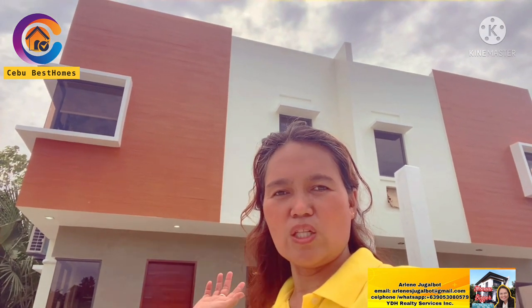Hello everyone! Arlene here once again and welcome to another house tour. This is located in San Vicente, Liloan, Cebu, Philippines.